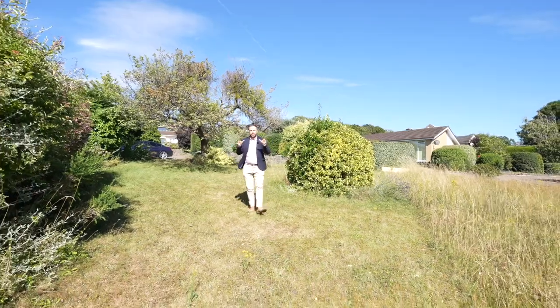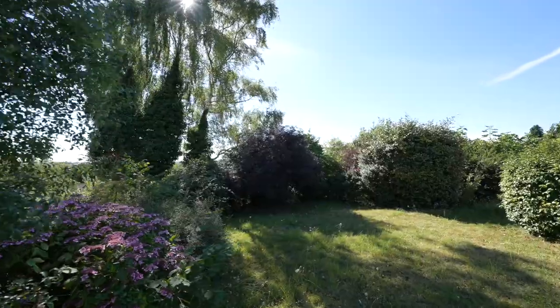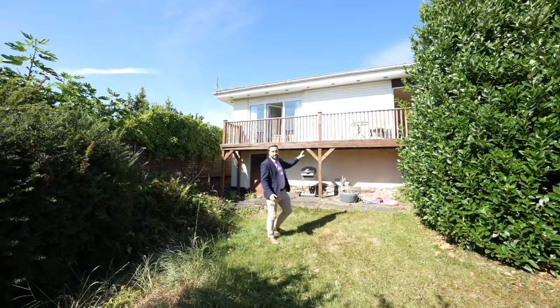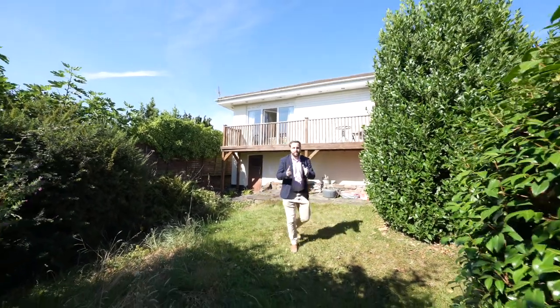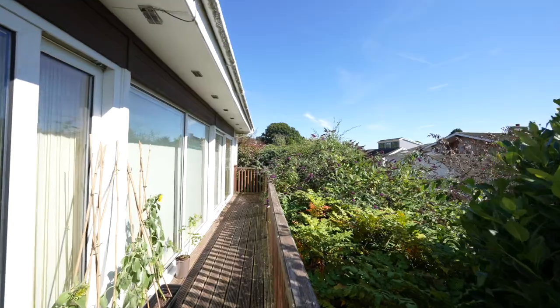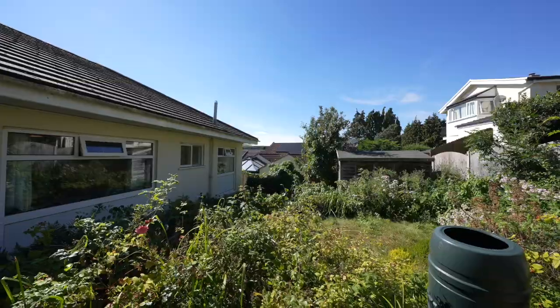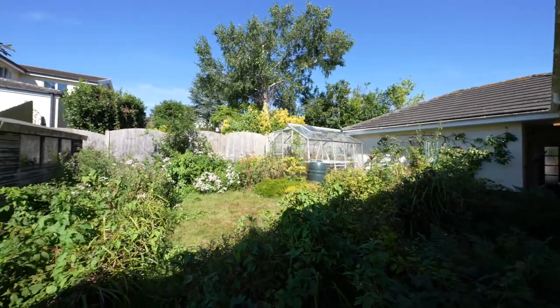Outside, the property is surrounded by large gardens which afford an array of shrubs and trees. Across the southwest facing of this property is an expansive balcony which is perfect for taking in the beautiful views of the surrounding countryside, and to the eastern elevation of the property you have a private garden which would be perfect for taking in the morning sun while enjoying that morning coffee.